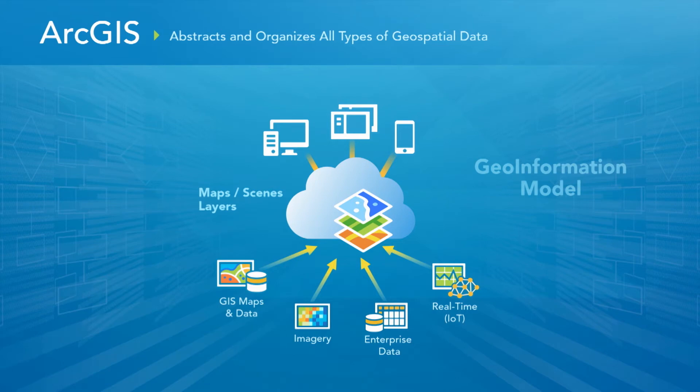A core aspect of ArcGIS is its power to integrate. You can think that GIS's main fundamental power is integration and analysis. With ArcGIS, we focus on abstracting and organizing all types of information by using what we call the geo-information model. Maps, layers, and scenes abstract the information coming from services, data files, imagery, LiDAR, enterprise data, and real-time feeds — they collapse into this layer of maps and layers that expose it up. So users don't need to worry about whether it's a SQL database or an Oracle database; they just see a layer of information.